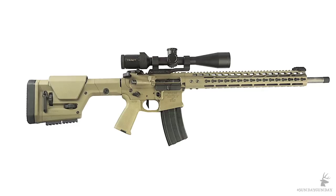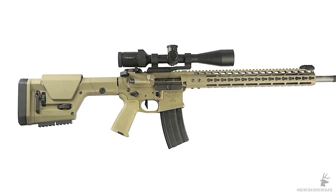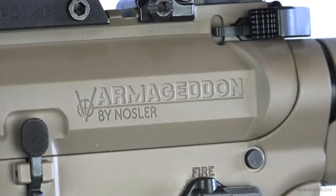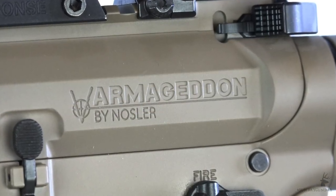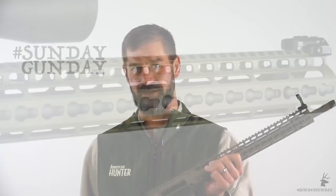The upper and lower receivers are machined from 7075 T6 aluminum billet. Both have type 3 hard coat anodizing as well as a Cerakote flat dark earth finish. The upper uses an anti-rotation interface with the hand guard, which keeps the two aligned when pressure is applied to the hand guard.